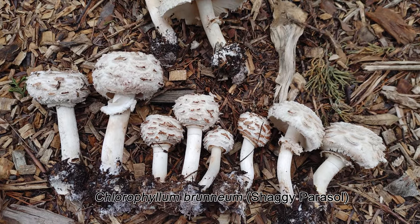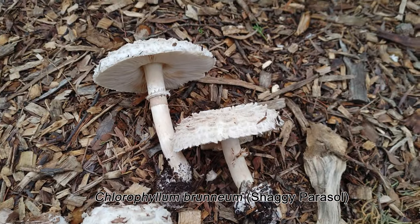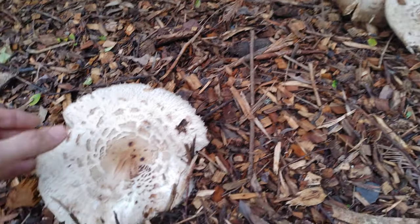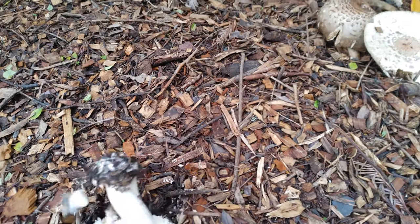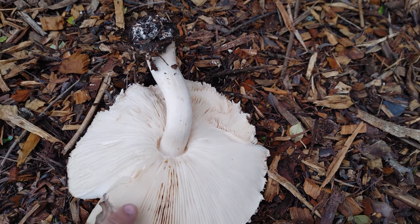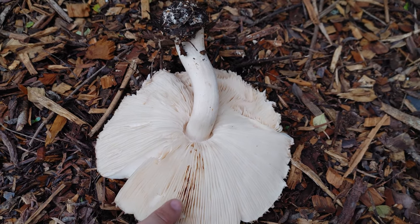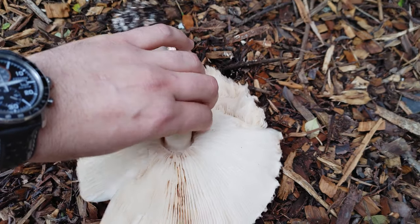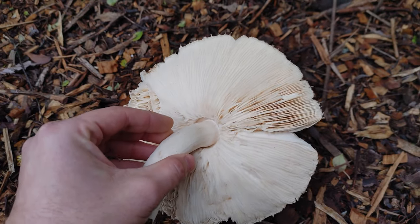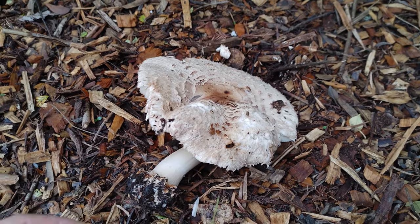This is Chlorophyllum brunneum, also known as the shaggy parasol. It's one of my favorite mushrooms if you can find it when it's young and bug-free. There is a toxic look-alike, Chlorophyllum molybdites, also known as the vomiter — kind of self-explanatory why you don't want to mix them up. If you know what to look for, it's pretty easy to identify. Chlorophyllum brunneum has a white or buff spore print, and the mature gills will usually be white or maybe a little tan, whereas Chlorophyllum molybdites will have a green spore print and slightly green-tinged gills when it's really mature. I don't know of any other mushrooms that have green spore prints, so that's a very easy way to identify them.